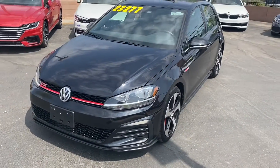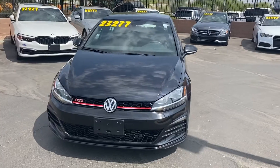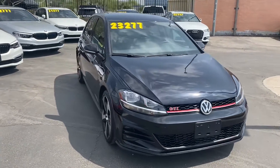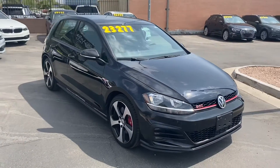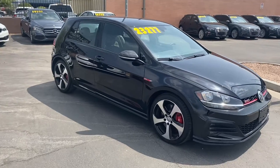To wrap it up, this is in amazing condition with no damages or accidents on its Carfax report. It's got under 1,000 miles. Under the hood, we have a 2-liter turbocharged 4-cylinder engine. Gets us up to 24 miles per gallon in the city and 32 on the highway.